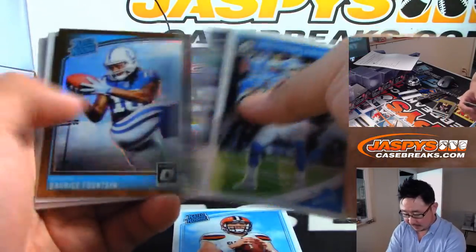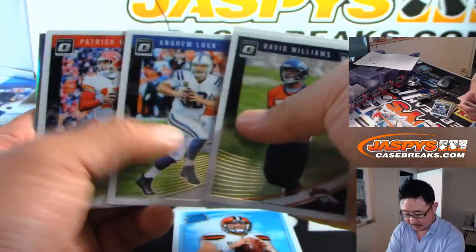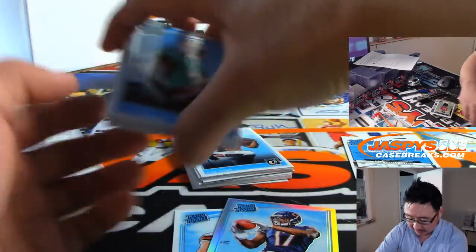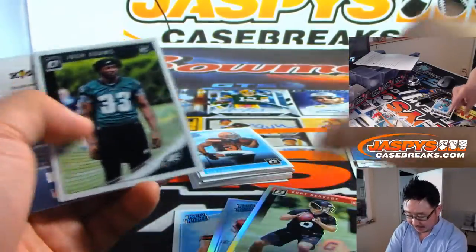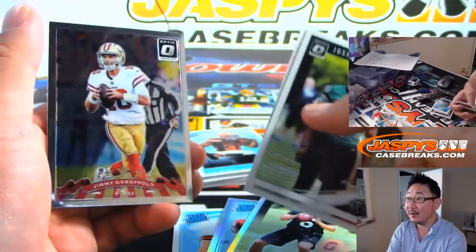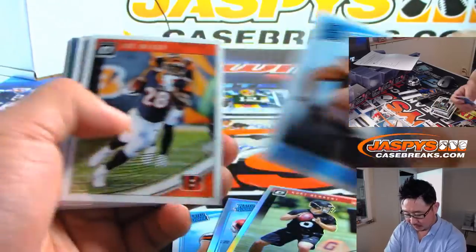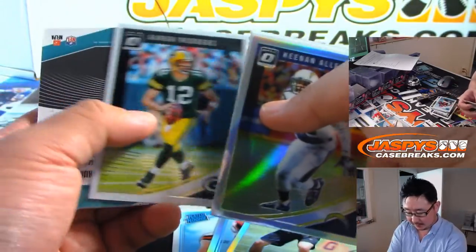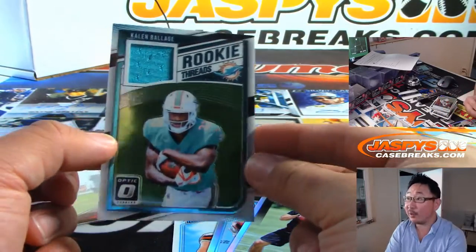Rated rookie Baker Mayfield. D'Reese Fountain, bronze. Anthony Miller, rated rookie, silver. Kurt Benkert — he looked kind of good in that first preseason game. That's Garoppolo. Keenan Allen. And we've got a relic in here too — Kaelin Balazs, rookie threads.